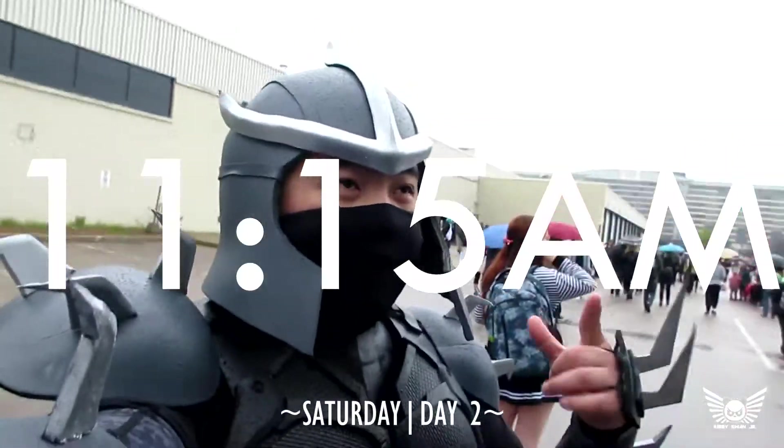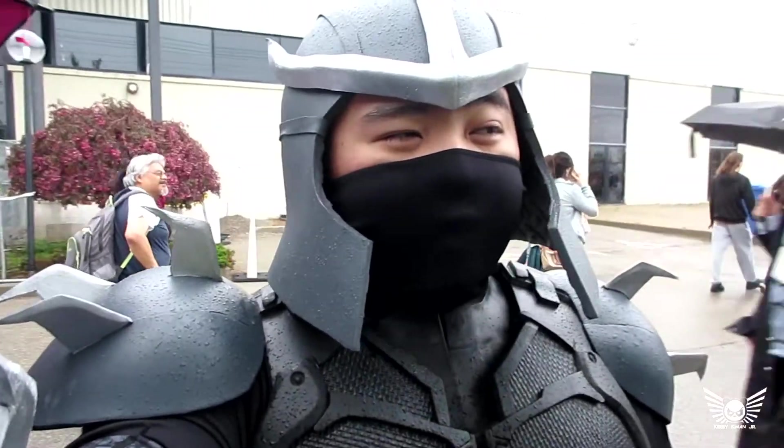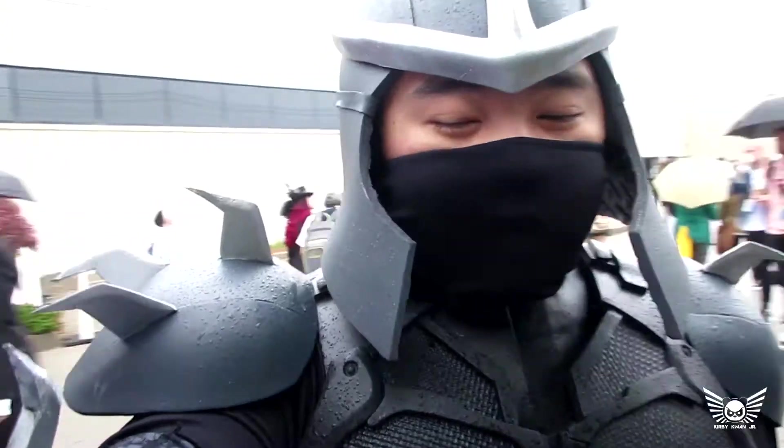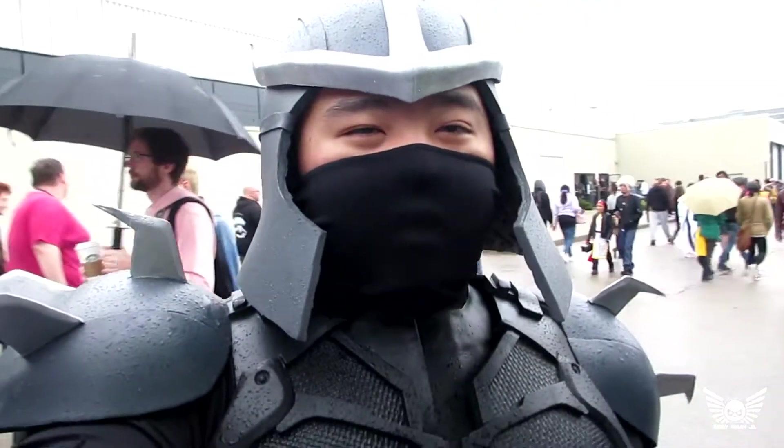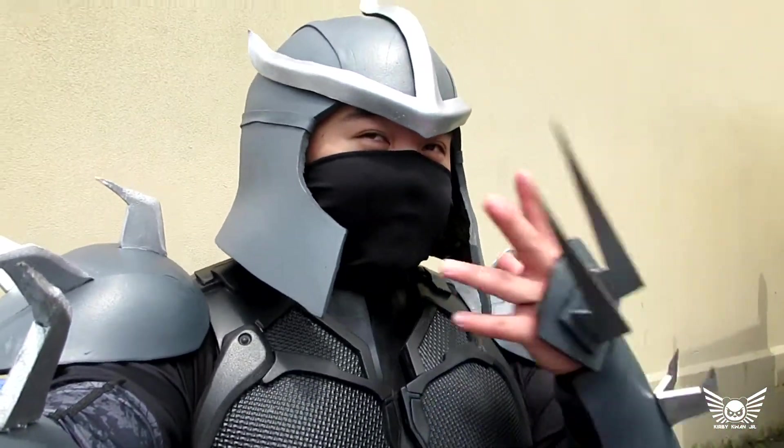Once again your boy Shredder is back at it — I don't need an umbrella because my costume's waterproof. Today we got Andrew, Kevin as Michael Jackson — I'm not Michael Jackson, sir — and Phil. This is actually Phillip's first convention in his life. We're just waiting in line with Phillip and Andrew because Kevin and I already got our passes. We just came back from Tim Hortons and had the toughest time eating because of all this costume stuff.